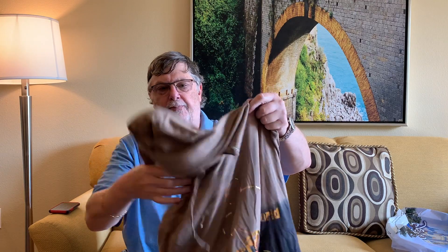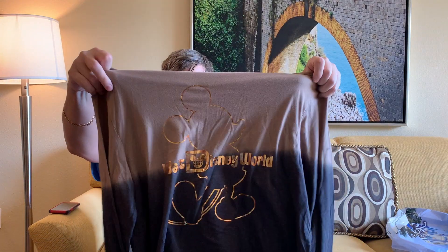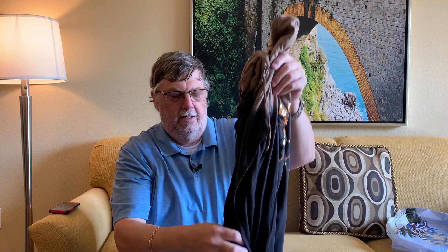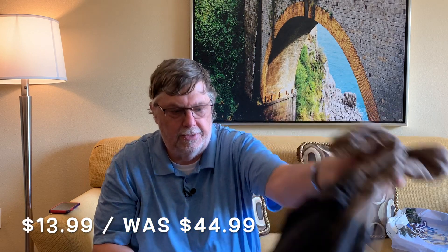Peg loves hoodies, especially these type. She's got two or three different hoodies like this already. She got this Walt Disney World hoodie — normally priced at $44.99, she got it for $14. Again, this is all at the Disney outlet store in the premier outlets in Orlando. If you're wondering where it is, it's just off International Drive on Vineland. That's where it is — there's another outlet mall on the north side of Orlando, this is a different one.